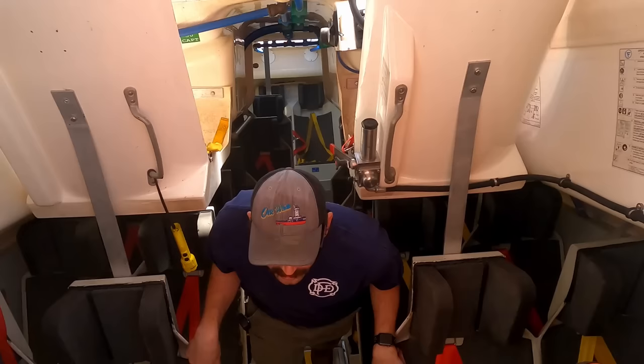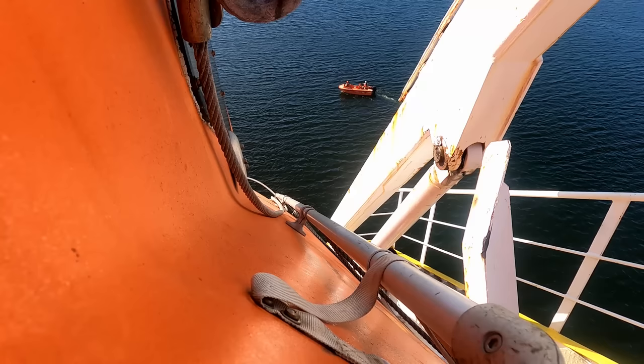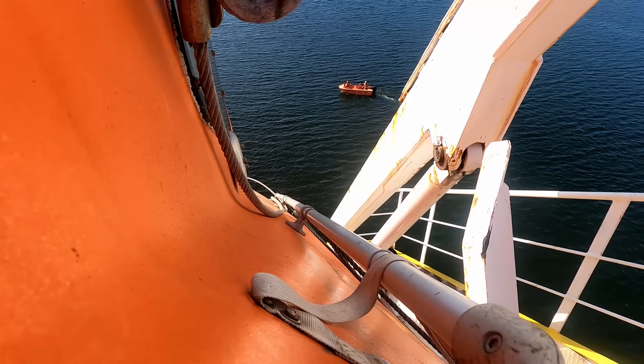A big shout out and thank you to Jeff and his tanker crew for bringing us into the lifeboat and showing us around. Be sure to check out the next video, because next time we launch the lifeboat. If you enjoyed the video and you'd like to support the channel, please consider liking, subscribing, or sharing the video. Thanks for watching, guys — see you in the next one.